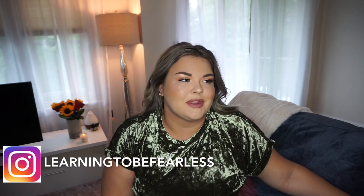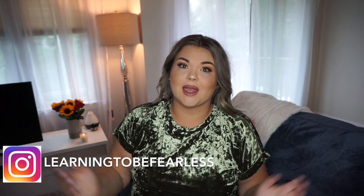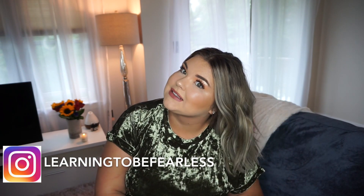You guys can see it's kind of like silvery gray. You guys have been loving it on social media — this is the first video I'm filming with the hair. I don't know when this will go up, but this is the first time, so welcome to gray Alex. I am so excited.